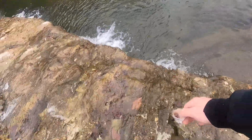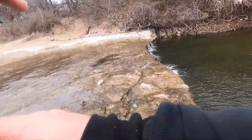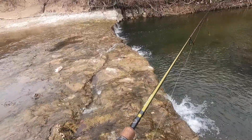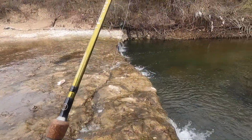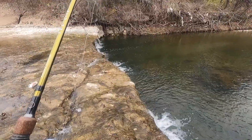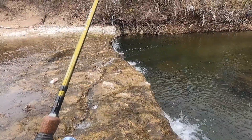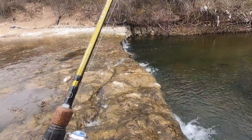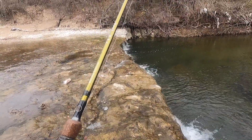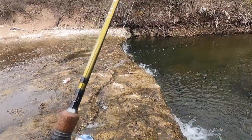Let him do a little water slide here. There we go. He's in the air.